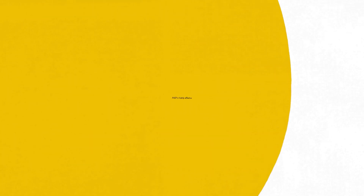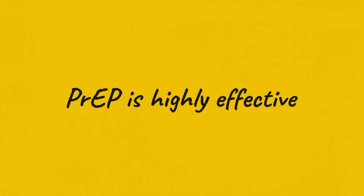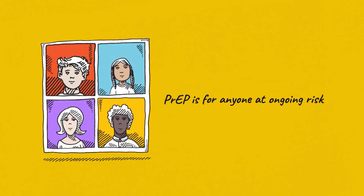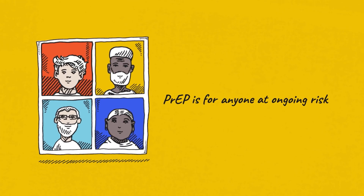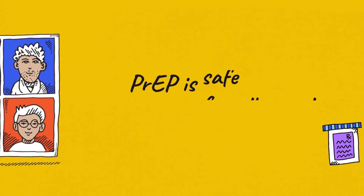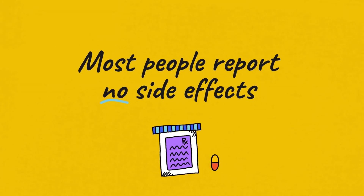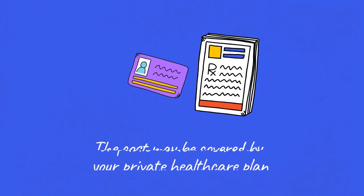When taken as prescribed, PrEP is highly effective at preventing HIV. PrEP is for anyone who is HIV-negative and at ongoing risk for HIV from sex or drug use. It can be used by people of all genders and sexual orientations. PrEP is safe and usually well tolerated, and most people report no side effects. The cost of PrEP may be covered by your private health care plan or public health insurance.